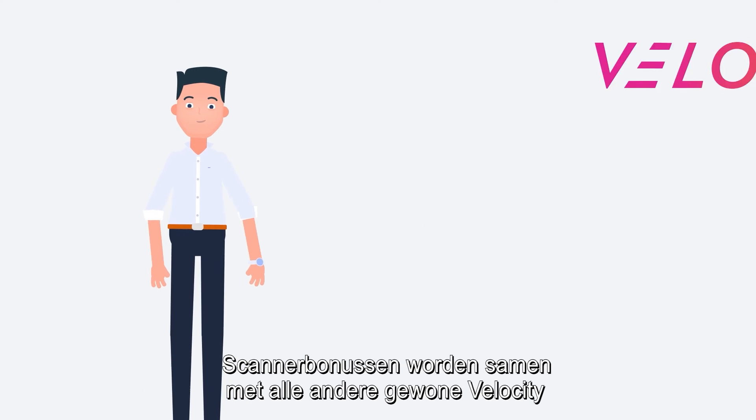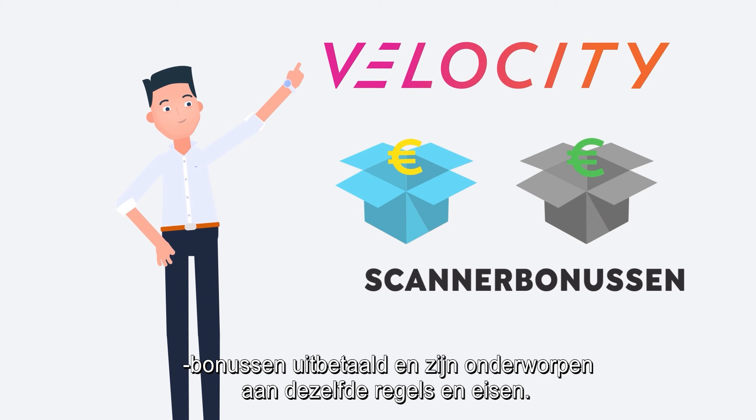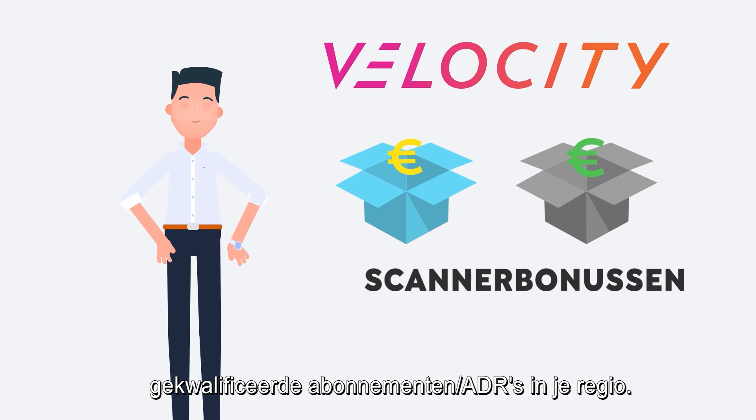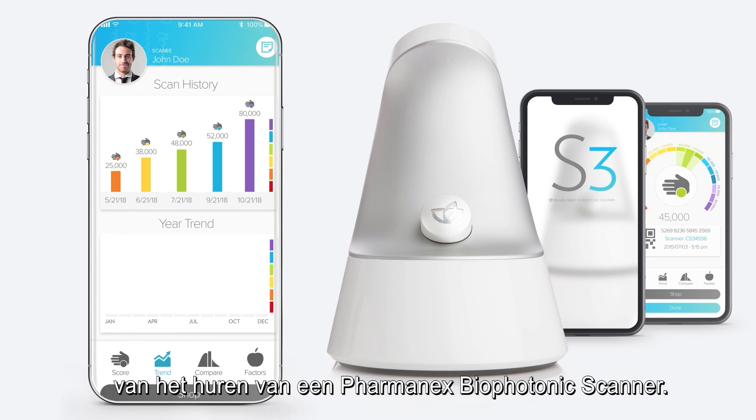Scanner bonuses are paid with all other regular velocity bonuses and follow the same rules and requirements, but you can only receive scanner bonuses for qualifying subscriptions/ADRs in your region. These bonuses are just one more benefit of leasing a Pharmanex Biophotonics scanner.